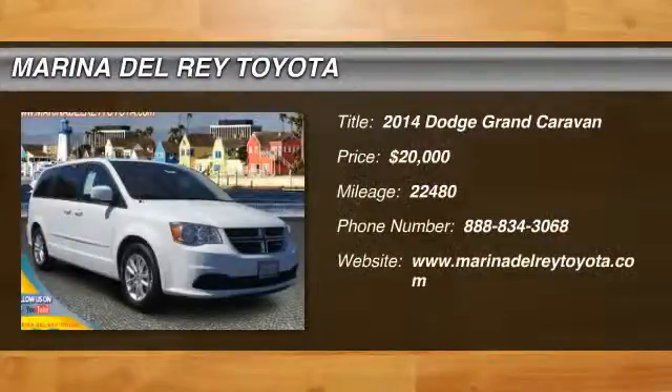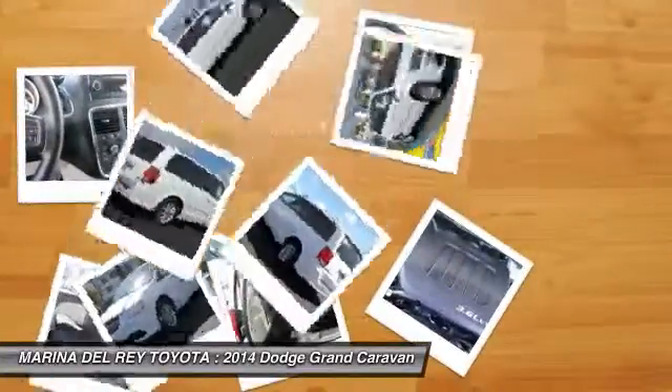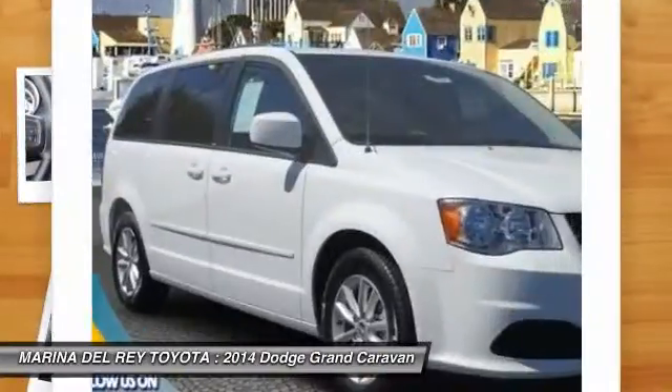The 2014 Grand Caravan. The Dodge Grand Caravan received the government's highest front and side crash rating of 5 stars.